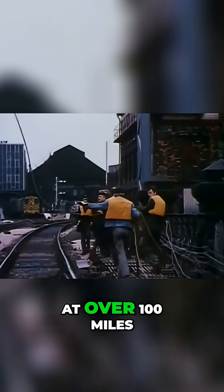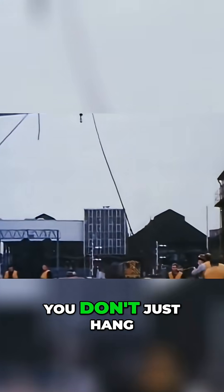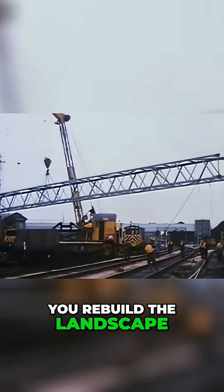To run a railway at over 100mph, you don't just hang up wires — you rebuild the landscape.